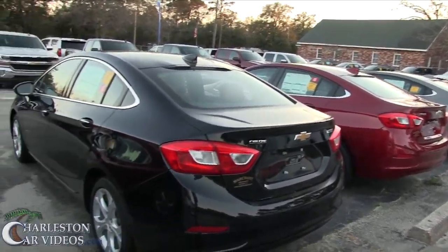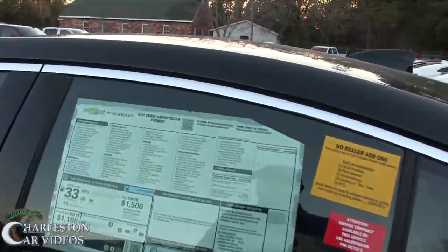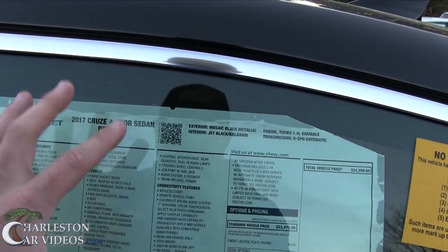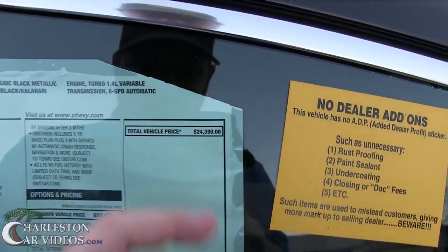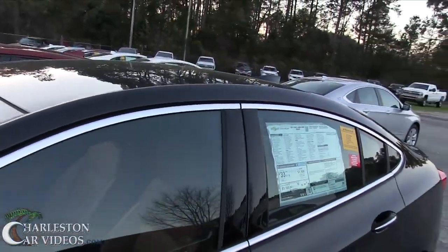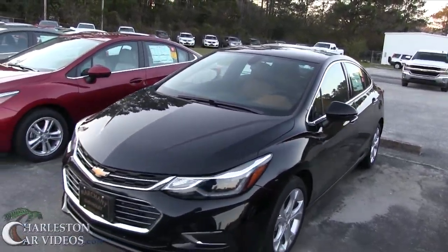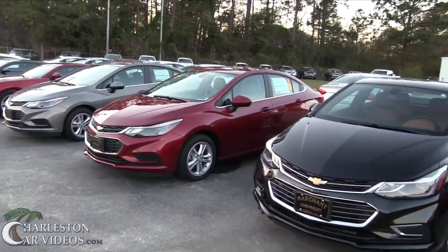Pretty cool. That's about the end of this video, but before we go let's look at the sedan — that one is a Premier, so it's fully loaded, at $24,390. Again though, the prices are really $98 over invoice, so you do save more money. There's a good lineup of vehicles right here at Marchant Chevrolet in Ravenel.